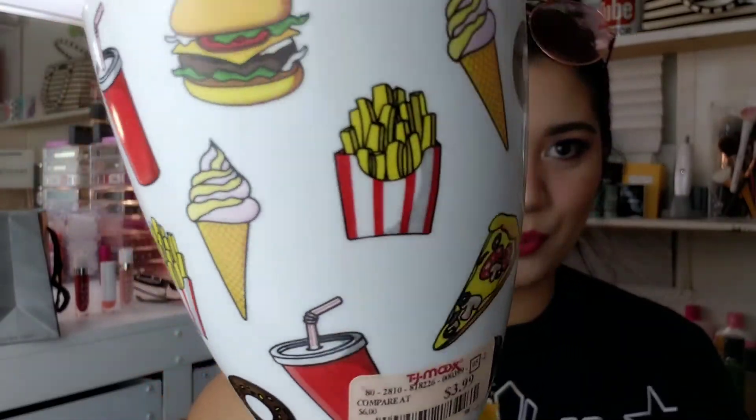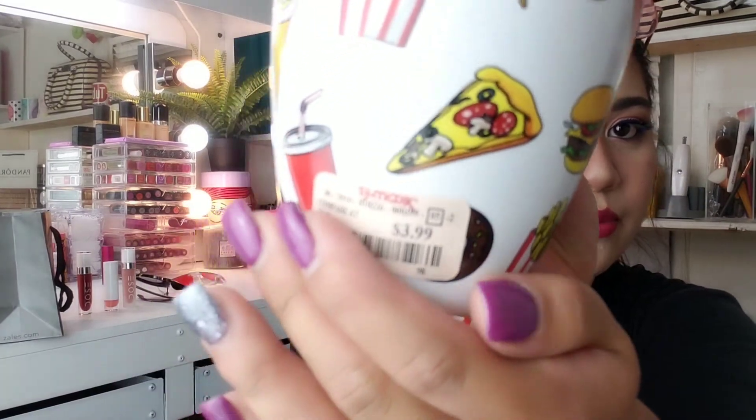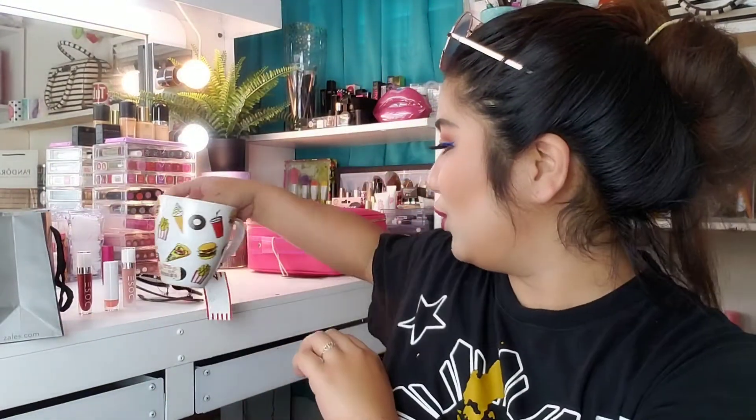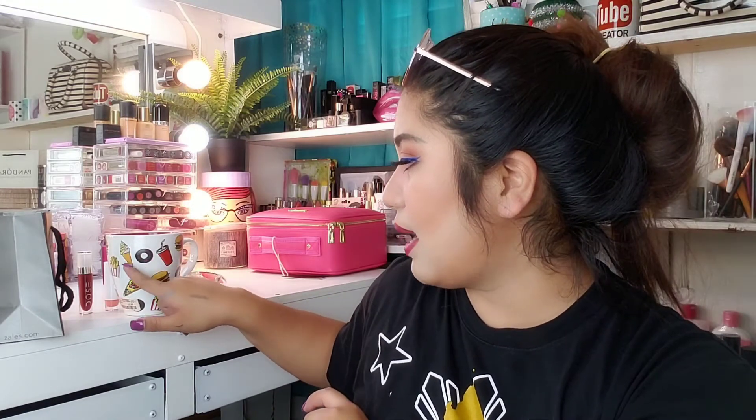Duman kami sa TJ Maxx, and ito yung nabili ko — isa lang pala yung nabili ko sa TJ Maxx. You guys know — as aside from makeup, I love mags. And look how cute this mug looks like — all the favorite food. And it's only $3.99! Lahat naman sa sarap na food. And you know what's cool with this mug? Junk foodie! Yes, I love junk food so much. So pag umiinom ako ng kape — cute! Diba? May soda, may donut, may ice cream, may pizza, may burger, may french fries. Cute! Mabawa paligayahan, no?